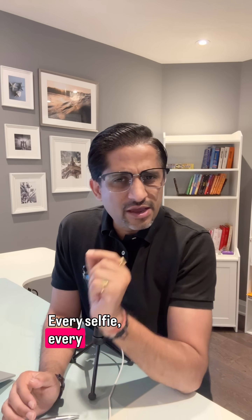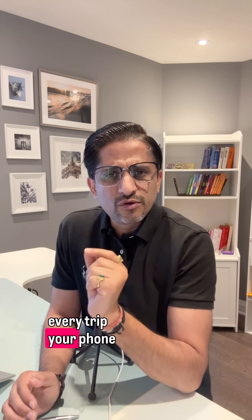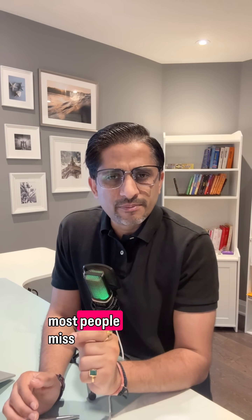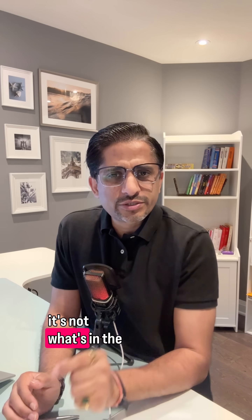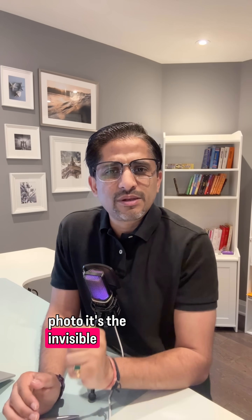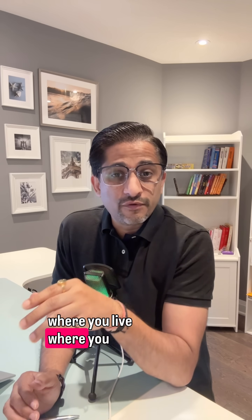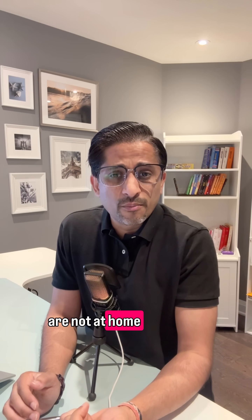Every selfie, every birthday picture, every trip — your phone quietly tags the location. Share that online and it's like leaving your address written on the back. Here's the part most people miss: it's not what's in the photo, it's the invisible metadata. That trail can show a stranger where you live, where you travel, even when you're not at home.